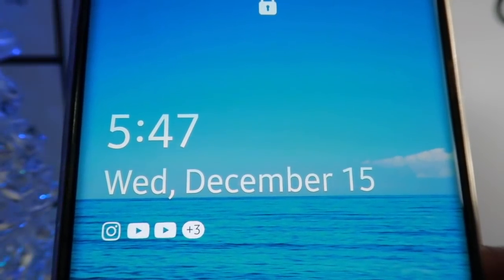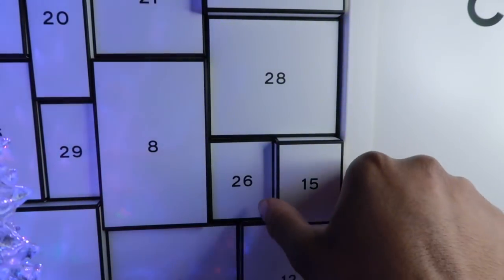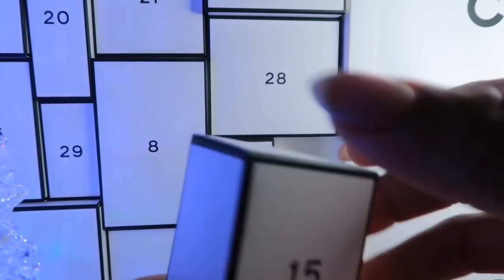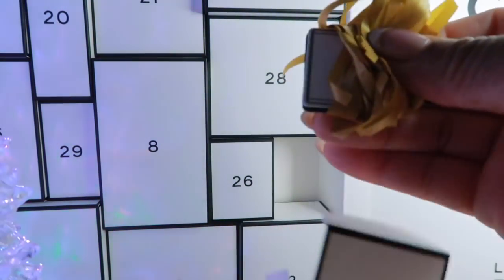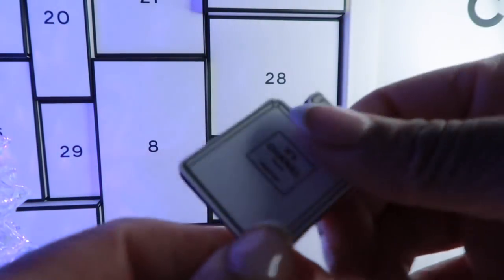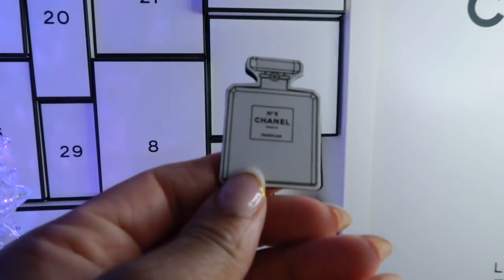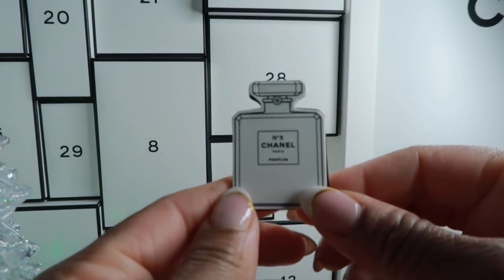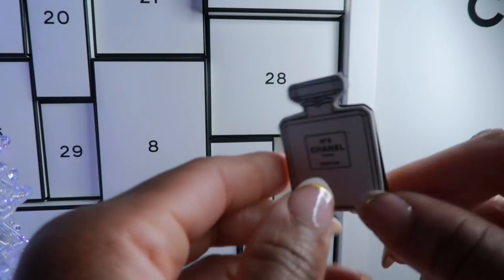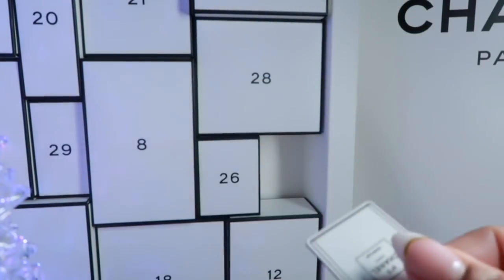Good morning, beautiful people! It is December 15th — time to pull for the day. We're on day 15. Let's see those lights. Okay, what is this? I know it's a Chanel Number Five. Paris. Is it a magnet? Okay, wait a minute — yes, so this has to be a magnet, right?